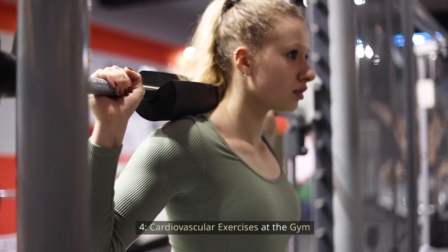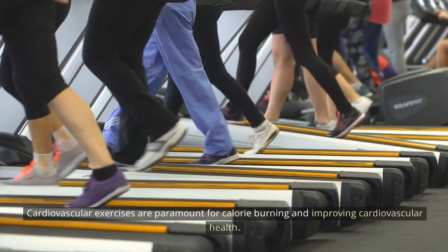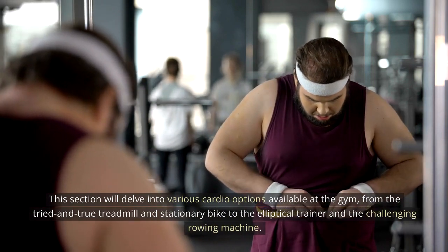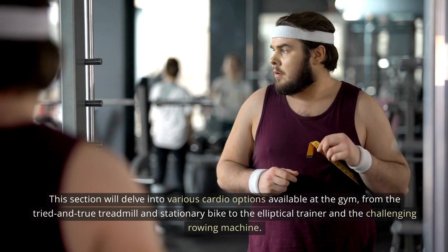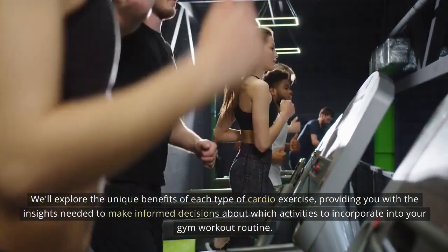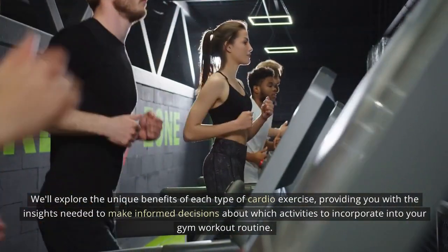Cardiovascular exercises at the gym: cardiovascular exercises are paramount for calorie burning and improving cardiovascular health. This section delves into various cardio options available at the gym, from the treadmill and stationary bike to the elliptical trainer and the rowing machine. We'll explore the unique benefits of each type of cardio exercise, providing you with the insights needed to make informed decisions about which activities to incorporate into your gym workout routine.